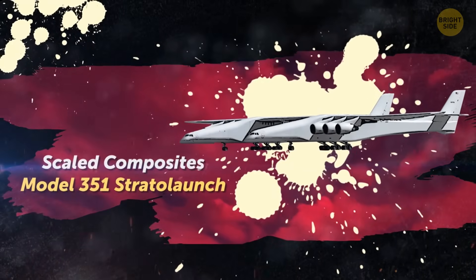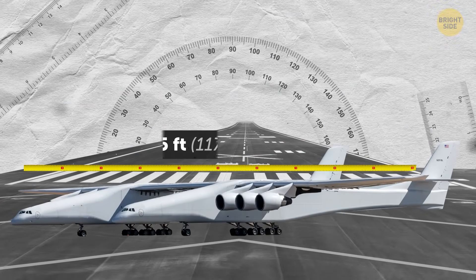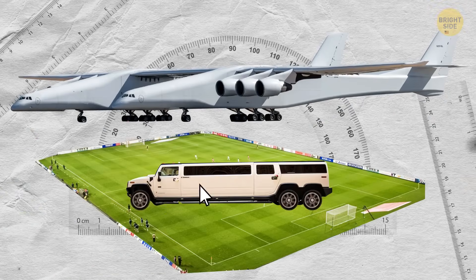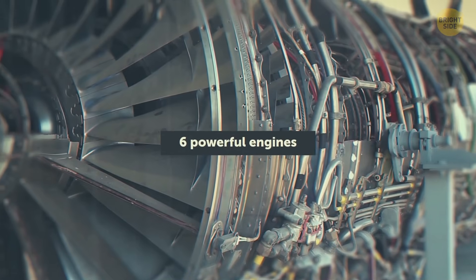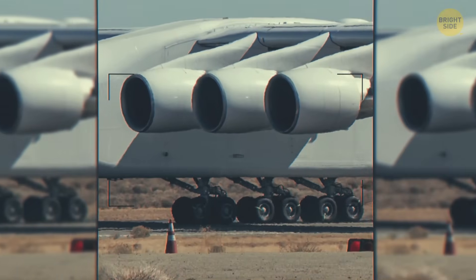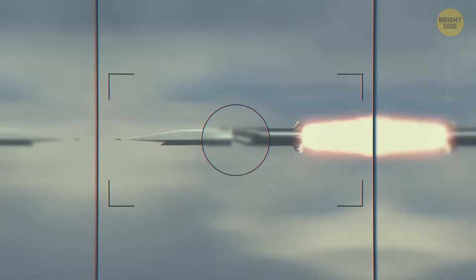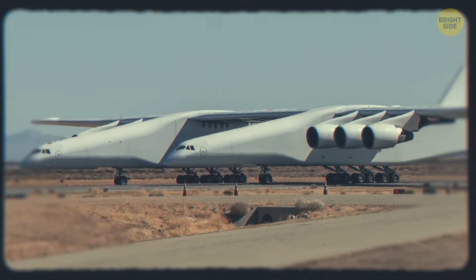The Scaled Composites Model 351 Strata Launch holds the title of the longest wingspan in aviation history — 385 feet, more than the length of a soccer field plus a limousine. The pilot, co-pilot, and flight engineer are in the right fuselage cockpit, while the left fuselage cockpit is used as storage. Six powerful engines help it take off, and eight racks with 28 wheels help it land. Originally designed to launch Pegasus rockets, it will now be used to launch hypersonic flights. There is only one Strata Launch Model 351 in the world.